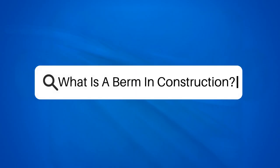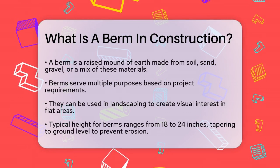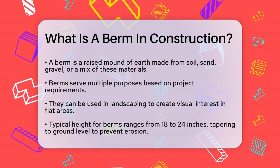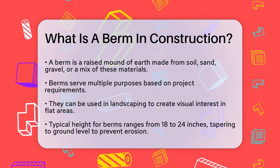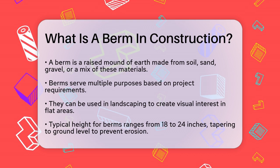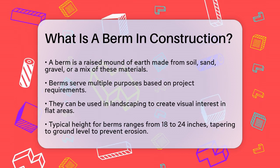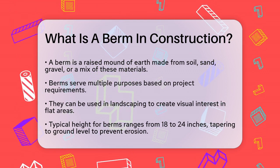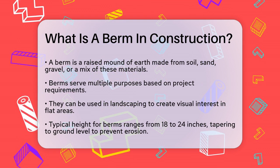What is a berm in construction? If you're working on a construction project or just curious about the term, you might be wondering what a berm is and how it's used. Let's break it down. A berm is essentially a raised or constructed linear mound of earth, often made from materials like soil, sand, gravel, or a combination of these. It's designed to serve several purposes, depending on the project's needs.